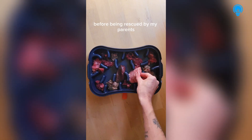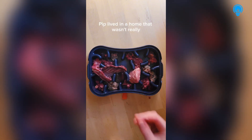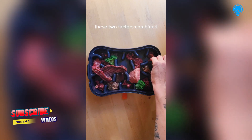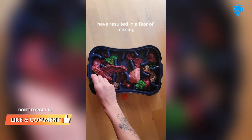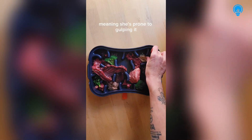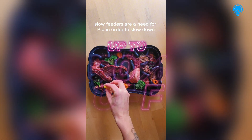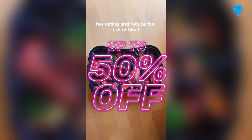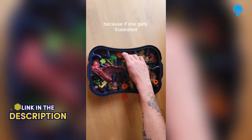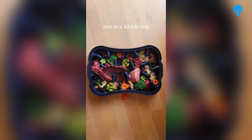Before being rescued by my parents at around 9 weeks old, Pip lived in a home that wasn't really suitable for her needs, and she was also early weaned. These two factors combined have resulted in a fear of missing out when it comes to food, meaning she's prone to gulping it and also being frustrated easily. Slow feeders are a need for Pip in order to slow down her eating and reduce the risk of bloat, but they can't be too difficult because if she gets frustrated she'll throw a tantrum, and as a 32kg dog it's a pretty big one.